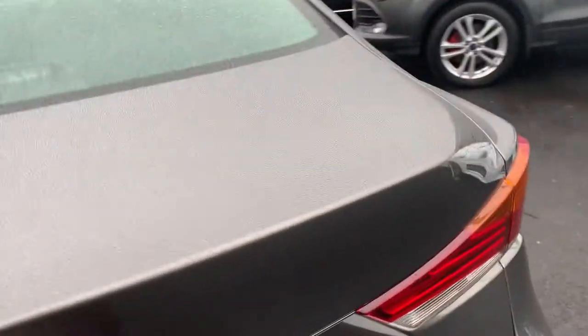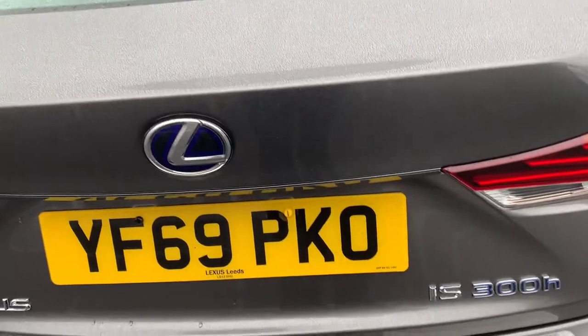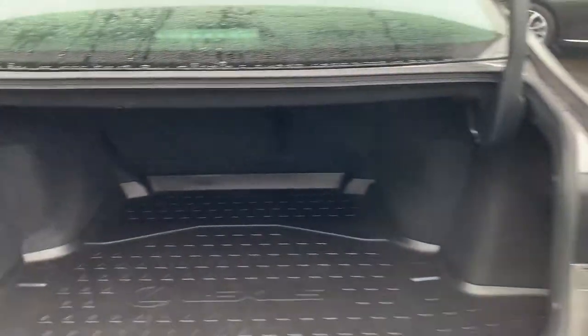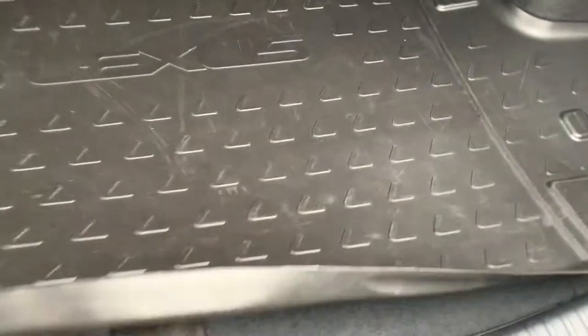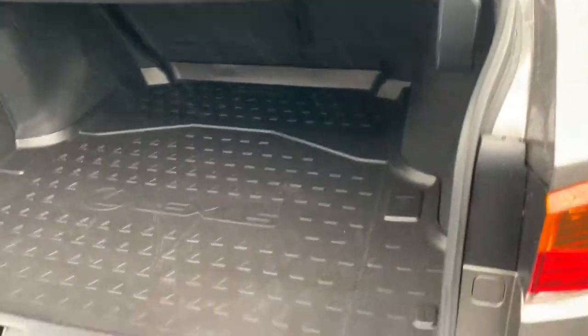There's plenty of boot space — it's a nice deep boot. The previous owner also fitted a plastic cover here to protect the carpet of the boot, which is a nice feature you'll benefit from if you purchase this car.